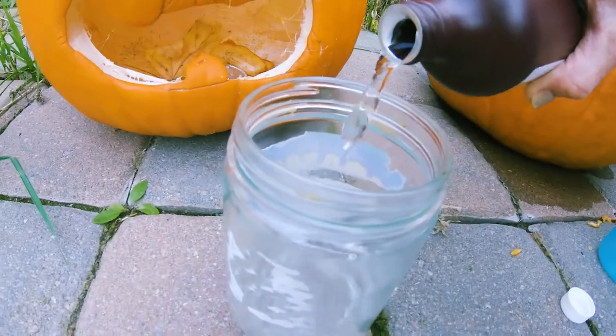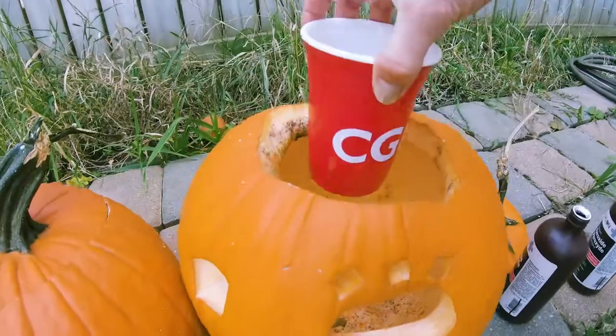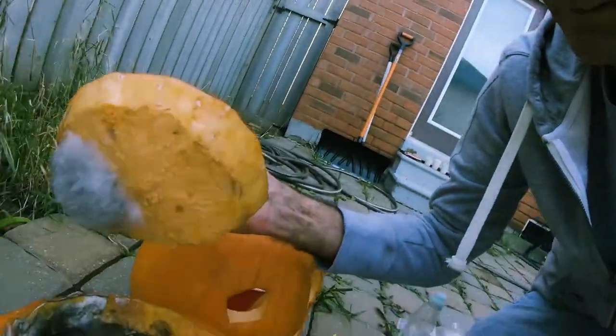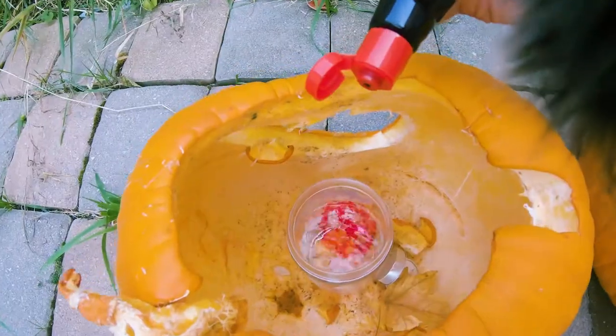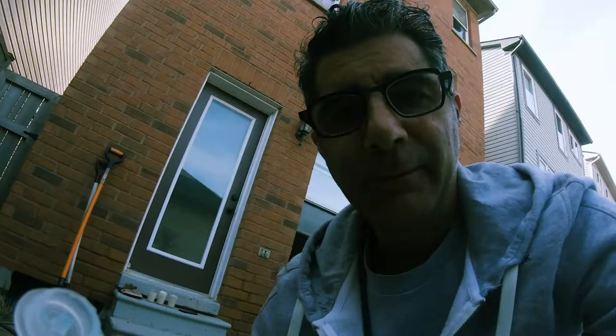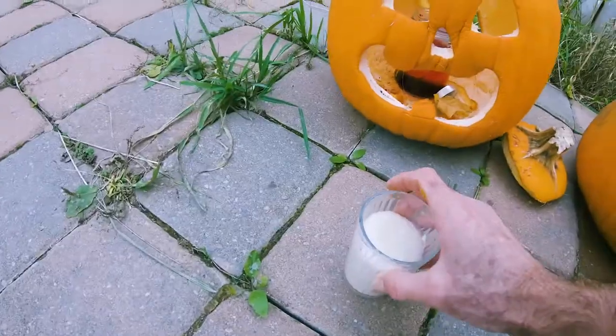Hydrogen peroxide. We have a second bottle. Let's put these in the pumpkins. Check out this pumpkin — I left it in the house, it's like completely molded out. We've got food color, we've got some Dawn. We're going to try to put all of them in at the same time.